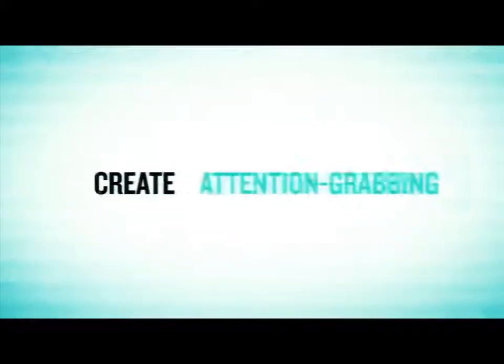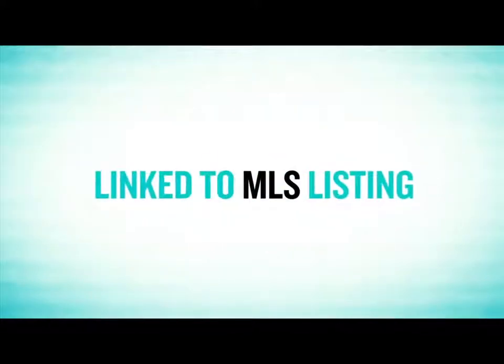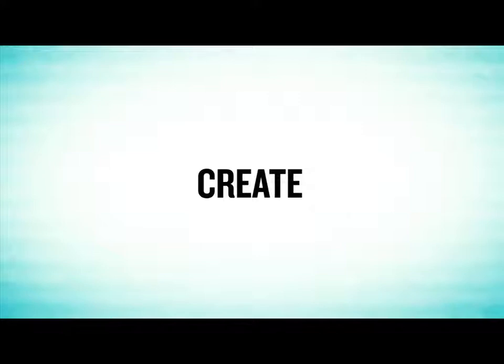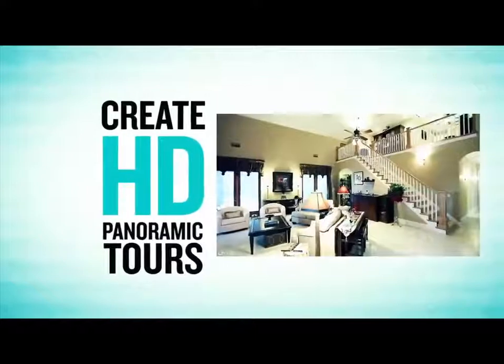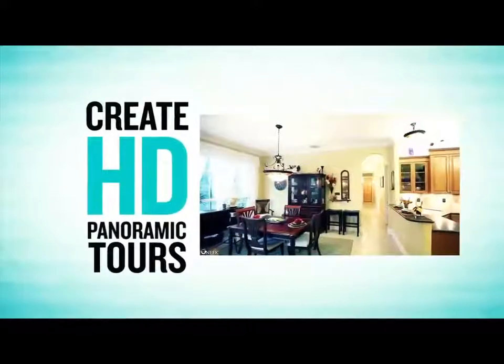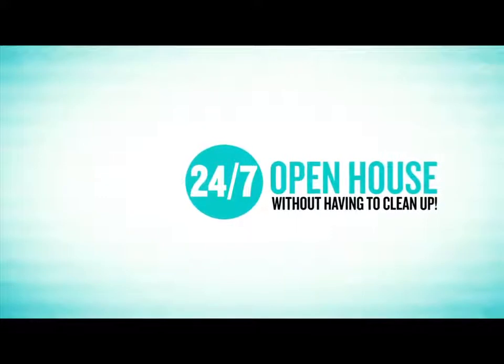That's why we're going to create an attention-grabbing virtual tour for your property linked to your MLS listing. Not only that, we can also create HD panoramic tours that display up to 360-degree panoramic pictures of your property in gorgeous high-definition quality. It's like having a 24-7 open house without having to clean up.